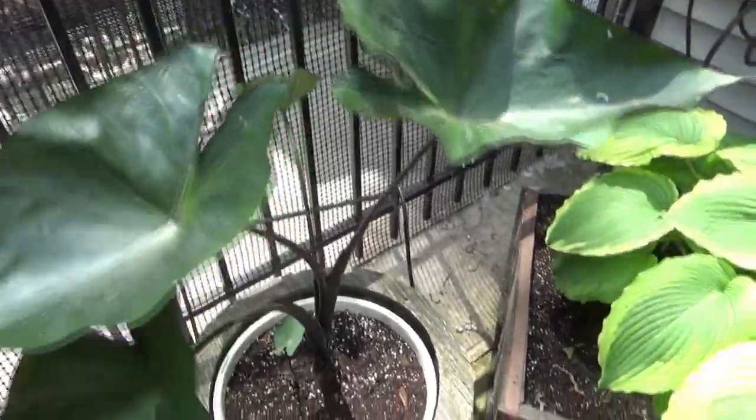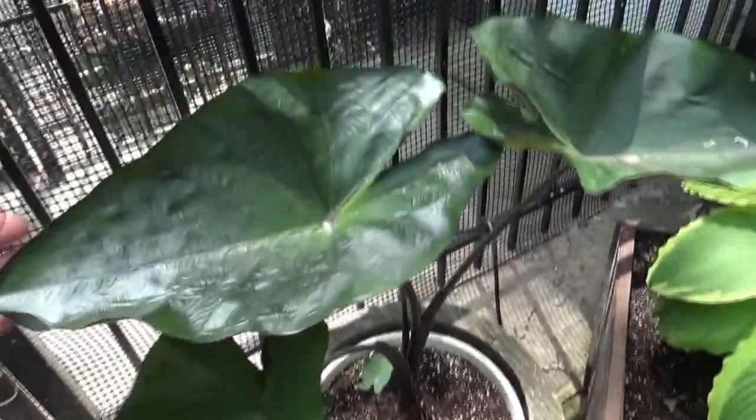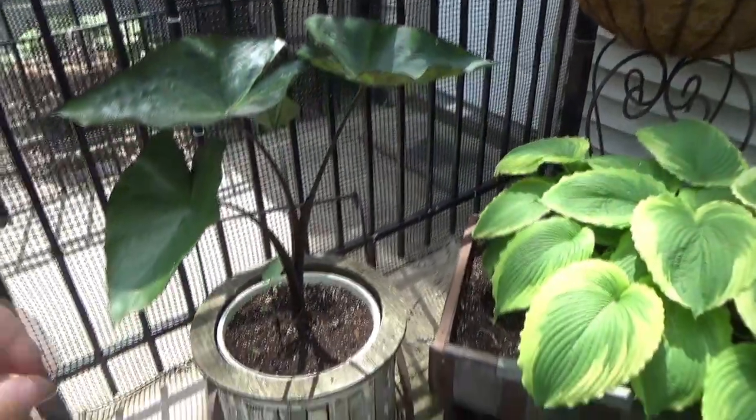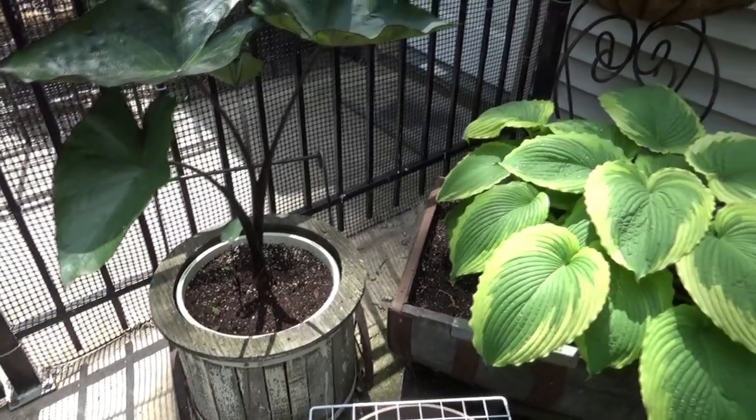This is Coffee Cups — it's an elephant ear. I love it. I did plant some caladiums in the front here, so we'll see if those come up.